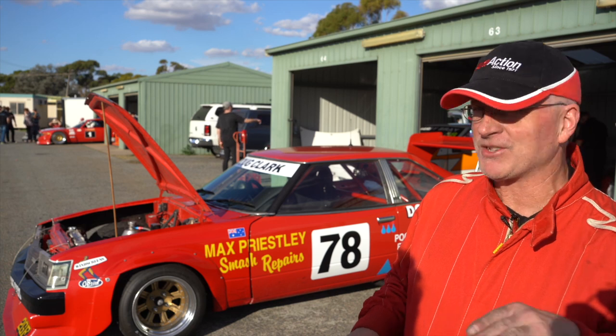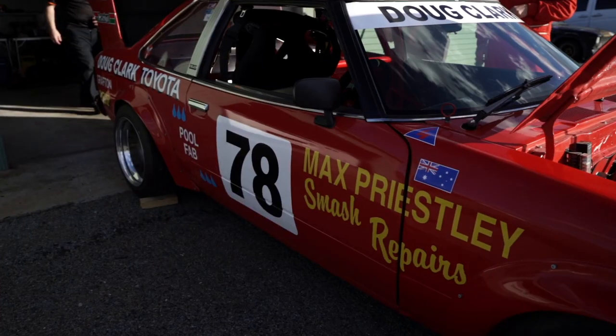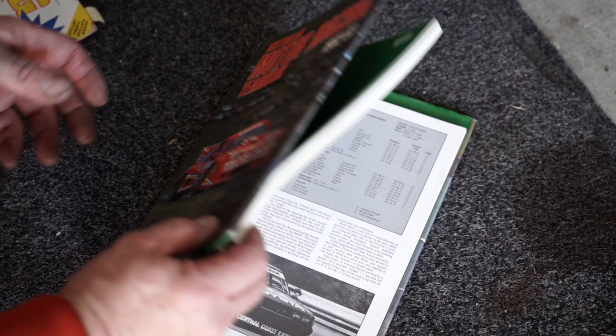The two cars look identical. People send me photos asking, 'Is this your car?' — but no, that's the sister car. This one is number 78 and the other car was number 77. They were the same colour scheme, same sponsors and everything.